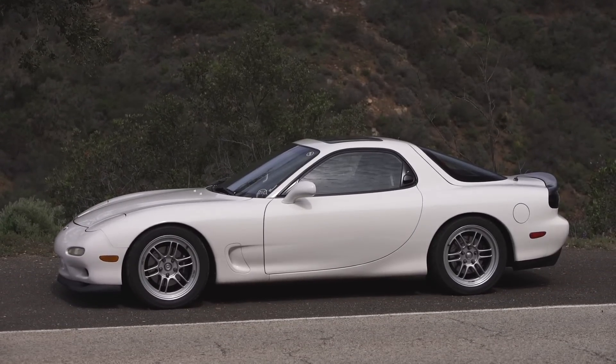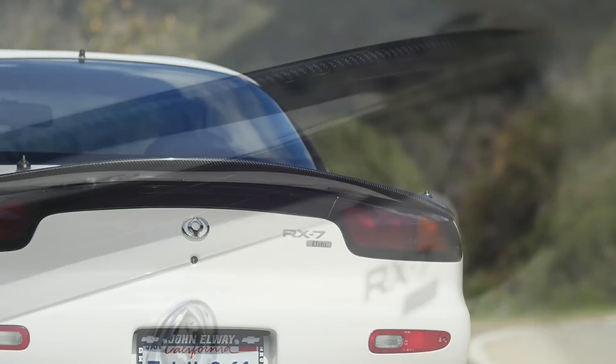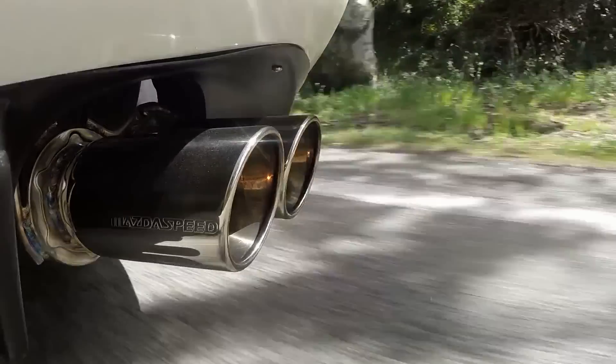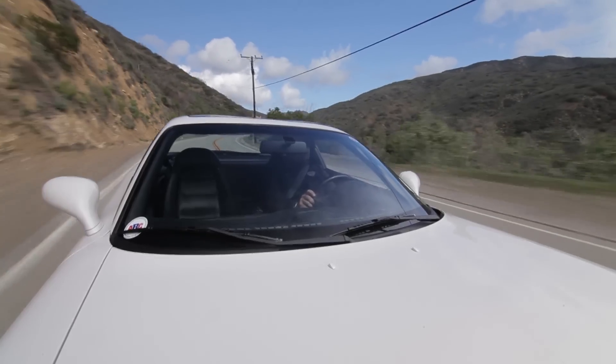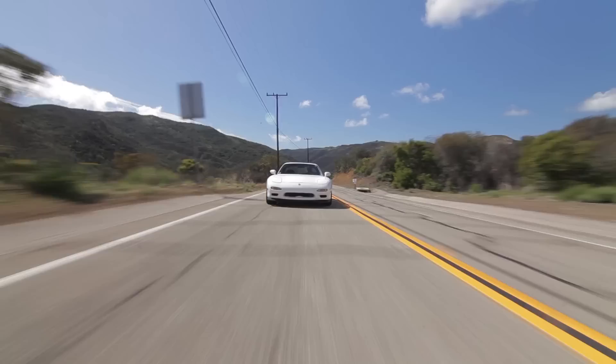Aesthetically, I wanted to keep the car as stock as possible, so it's about 95% stock appearing. I've added a Shine Auto diffuser in the back as well as a lift spoiler. It sounds pretty beastly — I get a lot of engine noise, not just exhaust. In fact, the exhaust is pretty quiet. But when you put your foot in it, there's no question that the V8 car is faster than the rotary car. Even though the rotary might have a slight edge through corners, the speeds on the straightaway more than make up for it with the V8. If you had your eyes closed, you would absolutely think you were in a Corvette.